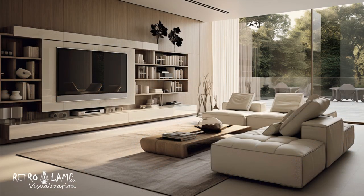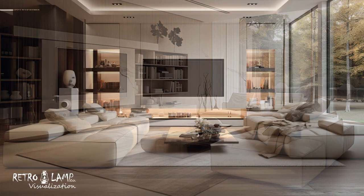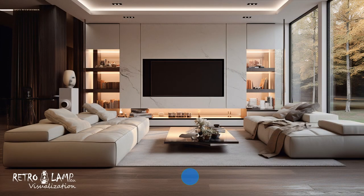Modern interiors often revolve around open spaces with a focus on functionality. Spaces are shaped to allow a free flow of light and air, creating a sense of spaciousness. Spatial partitions are minimal or completely absent, creating continuity between different zones within the space.